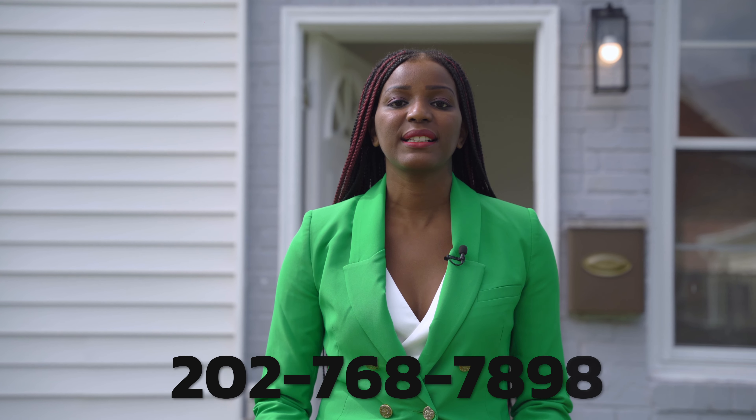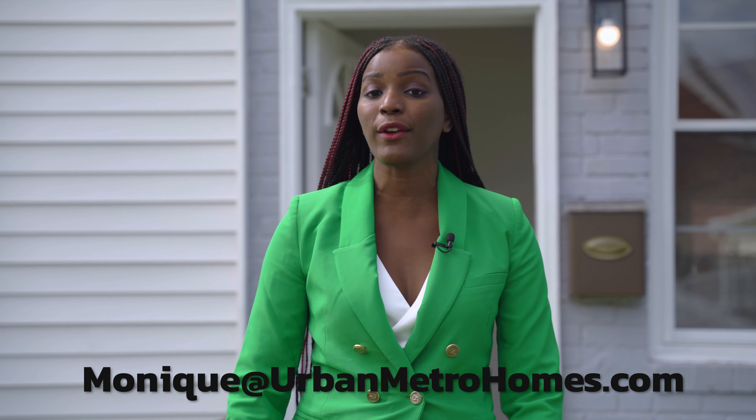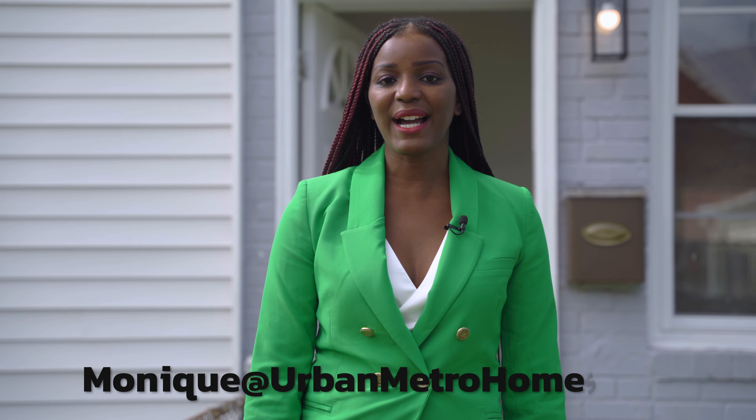If you enjoyed the home tour, please be sure to like, subscribe, and follow us at Urban Metro Homes, and follow me, Monique Malabette, at First Lady Realty. If you'd like to take a tour, inbox us or text me at 202-768-7898 and we'll make sure you tour all the homes we have on and off the market. Thank you guys, hope you enjoyed the home tour!